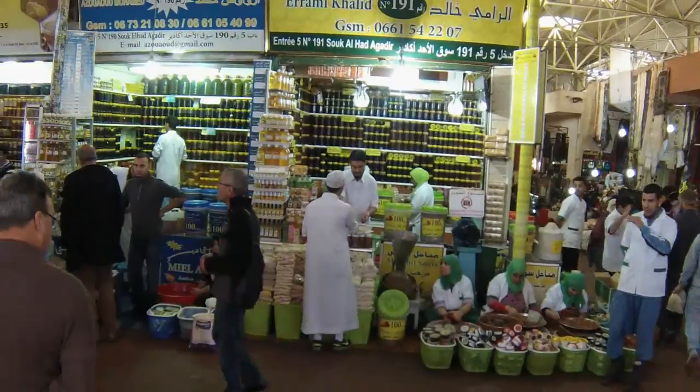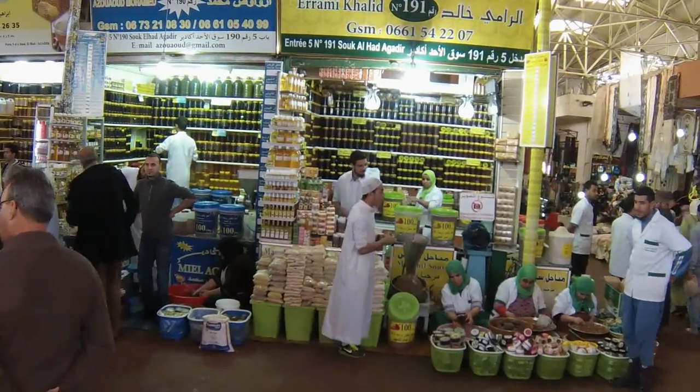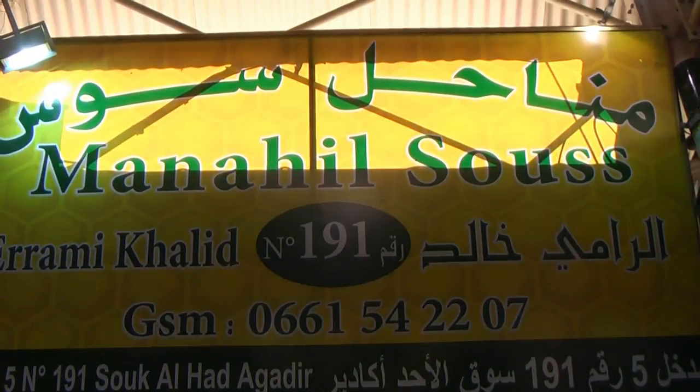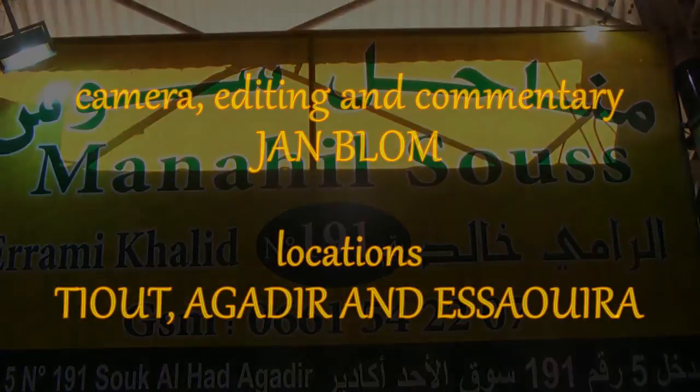But in the shop of Manahil Souk el-Hat in Agadir, the purest Argan oil is produced right in front of you and sold for such a low price that you always have to stand in a long line of waiting Moroccan customers before you are being served.